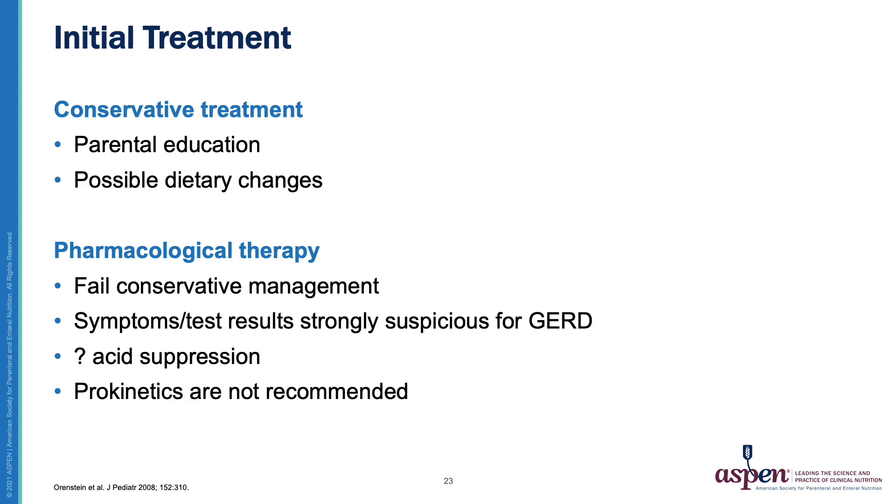How do we treat gastroesophageal reflux? The first approach is conservative treatment. Parental education is important in teaching them that reflux is often self-limited and does not harm the baby. Many of the symptoms attributed to reflux are not due to reflux. The most important dietary change to consider is the use of extensively hydrolyzed formula or elemental formula in formula-fed infants. Pharmacological therapy should be reserved for those that fail conservative management and where symptoms and test results are strongly suspicious for GERD.